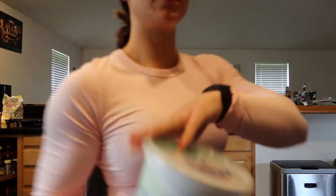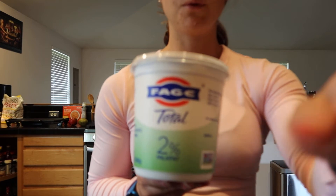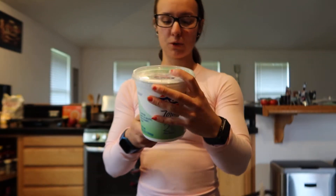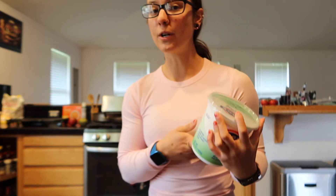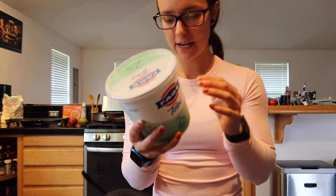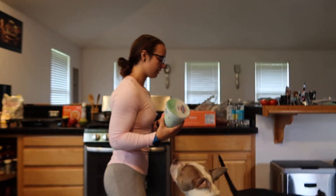I also got a two percent Fage Greek yogurt. I wanted zero percent but they didn't have any. There's nothing wrong with two percent — it's only 3.5g fat per 170 grams or three-quarters of a cup. It's 3.5 fat, 5 carbs, 17 protein. Lately I've been eating more fatty things so I wanted to end my day with something more protein-focused.